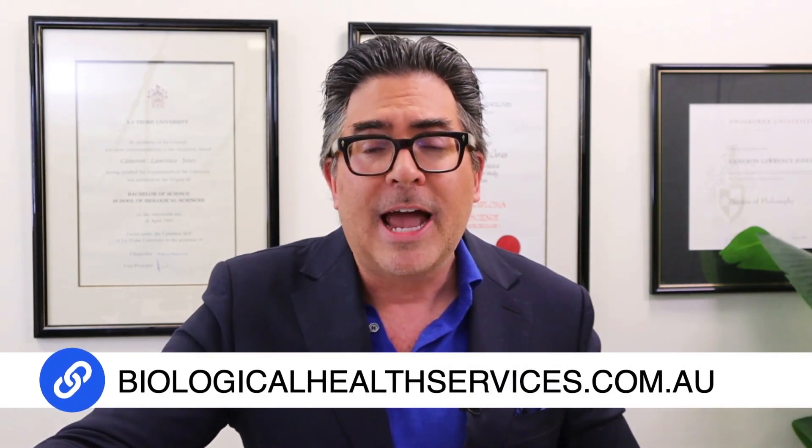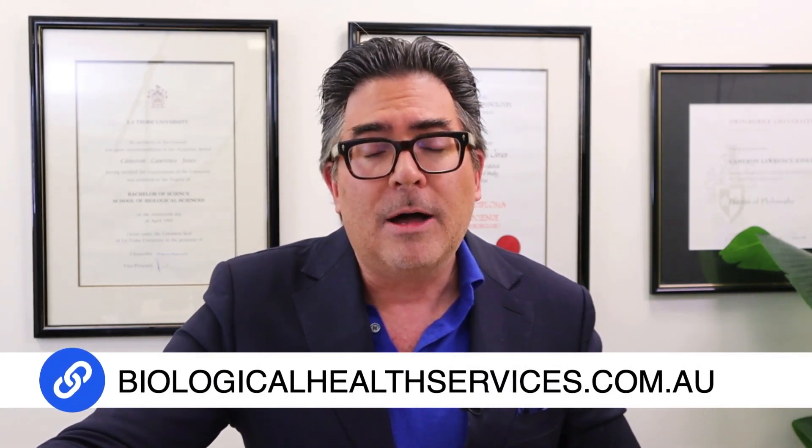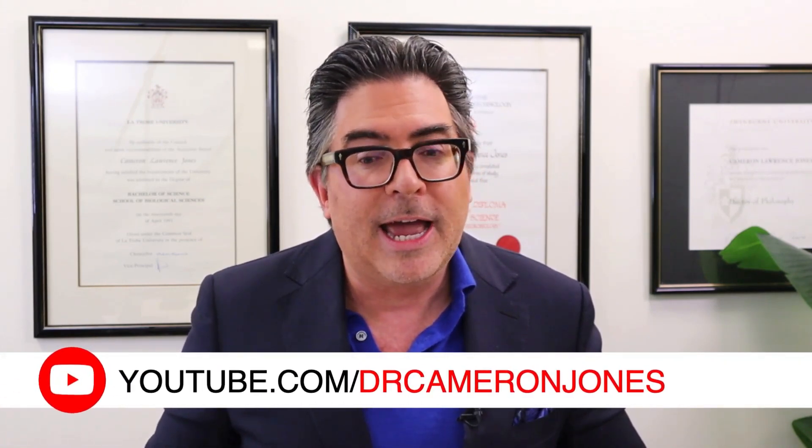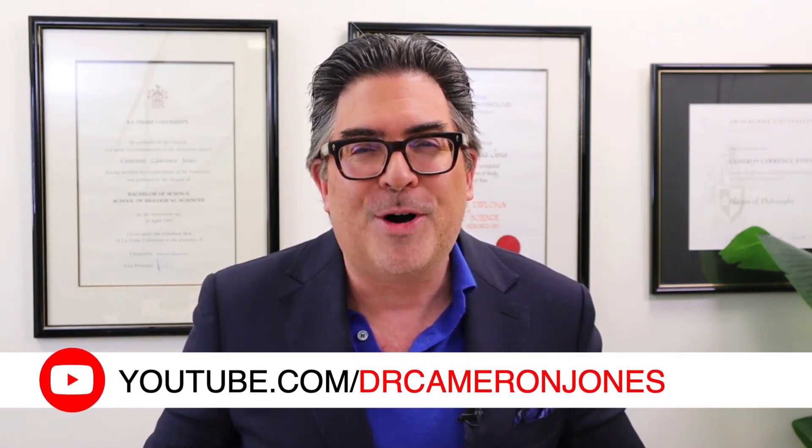My name is Dr Cameron Jones. I hope you found this a valuable contribution to your understanding of exposure to water-damaged buildings. All the information will be available in the show notes, turned into a blog and podcast, and available on Facebook at biologicalhealthservices.com.au as well as on YouTube. I hope you have a good week — see you next week. Bye for now.